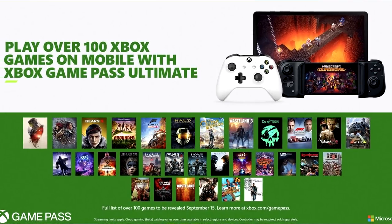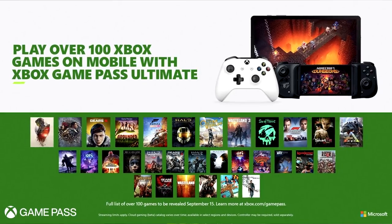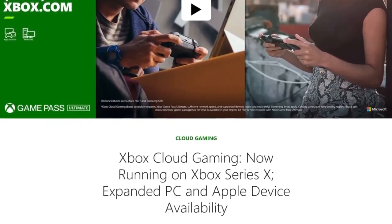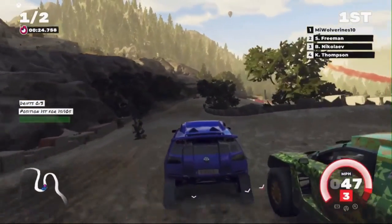xCloud, also known as Xbox Cloud Gaming, comes with Xbox Game Pass Ultimate, which goes for $15 a month. That could seem like a lot for a game streaming service, but you do get a lot of value with Game Pass Ultimate if you have an Xbox console already. Either way, it gives you a large library of games to play that you don't have to pay extra for beyond your subscription. The list of games with touch controls and streaming support continues to grow.